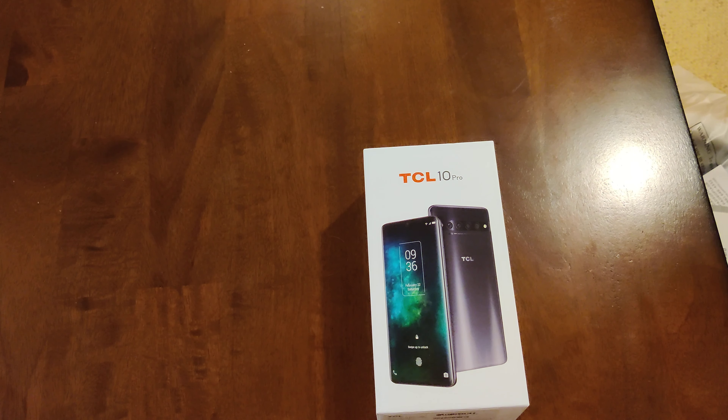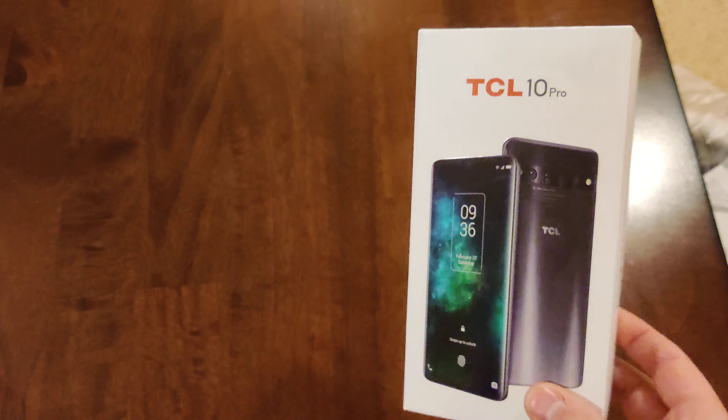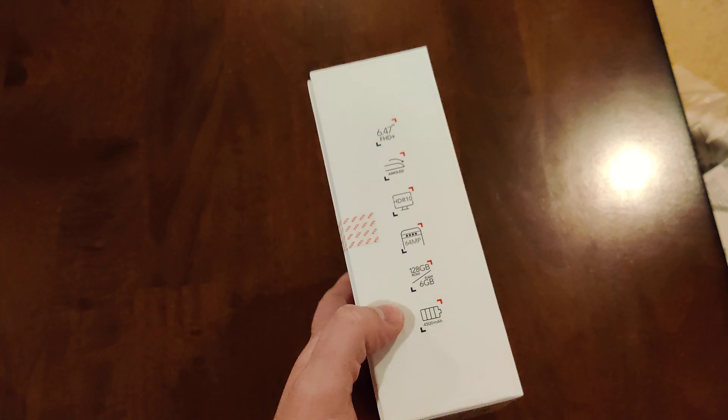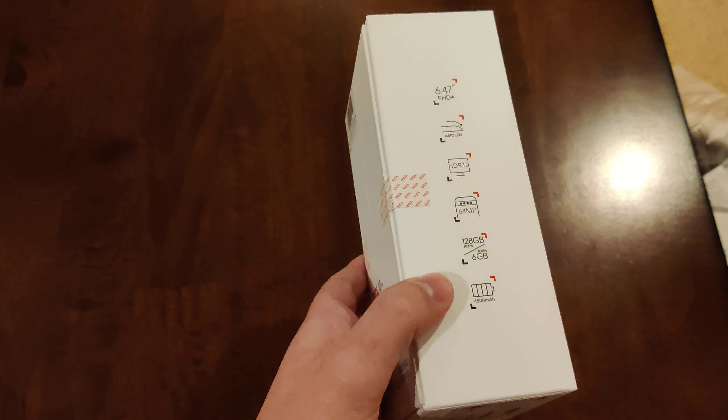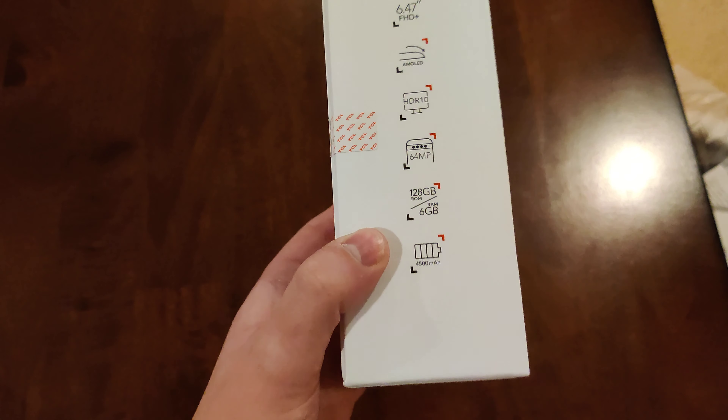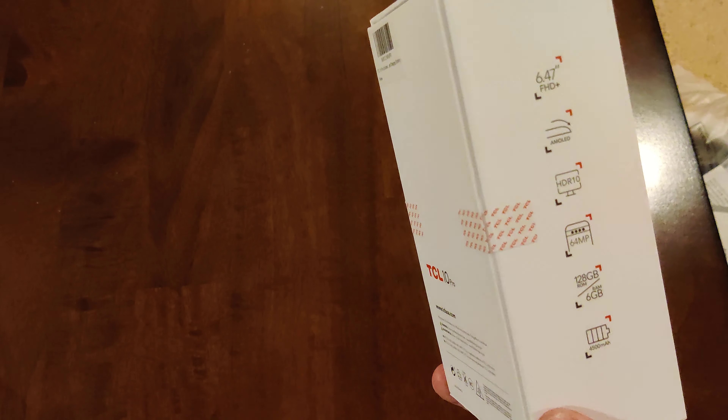I actually snagged this one on Prime Day — it was a 25% off purchase, a little bit more than $390 all said and told. Not terrible at all for what is a 6.5-inch 1080p display with 6 gigs of RAM, four cameras on the back, a pretty decently sized 4,500mAh battery, HDR10, AMOLED curved display, and 128 gigs of storage.